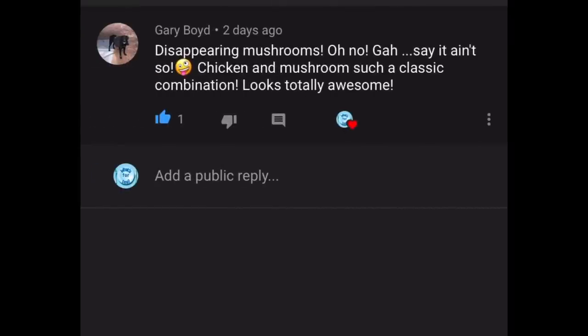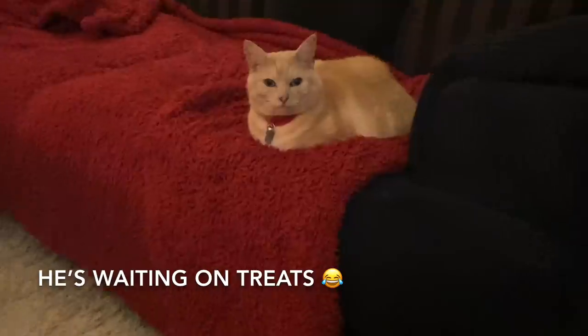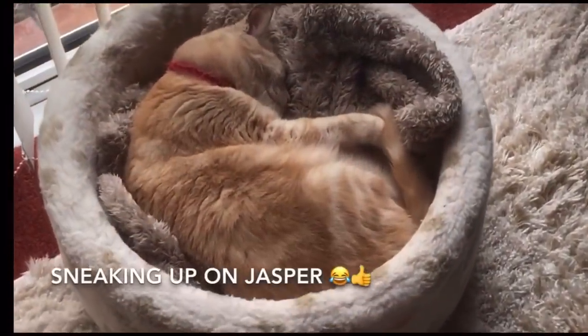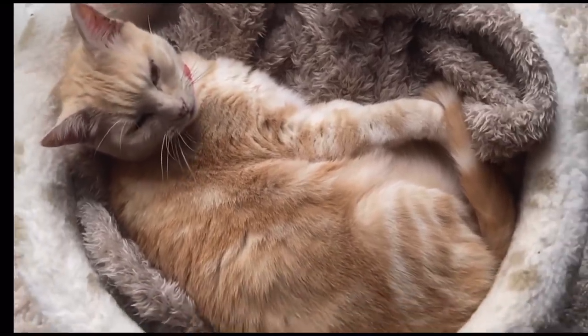The last comment this week is from our friend Gary Boyd, aka the Mushroom Man, who's written: "Disappearing mushrooms — oh no, say it isn't so! Chicken and mushrooms — such a classic combination, looks fantastic." It didn't just look fantastic, Gary — it tastes phenomenal. Such a wonderful sauce, and I just love to pack it with mushrooms and chicken so when you cut your slices everybody gets a good amount. Thank you very much for your comment, always lovely to see you.